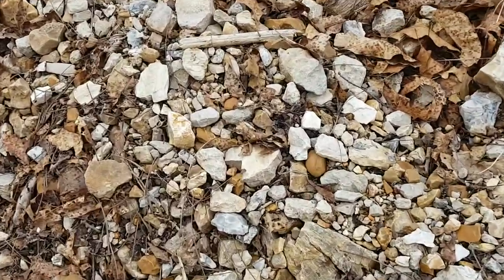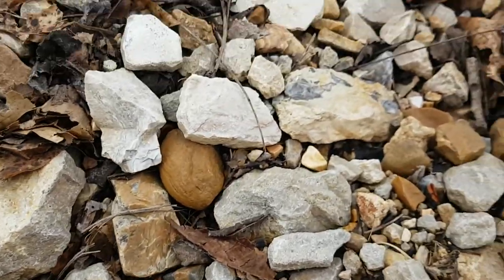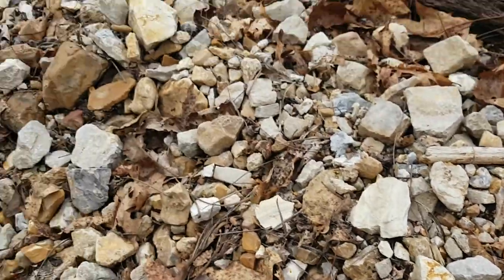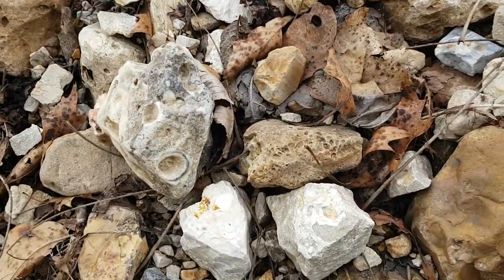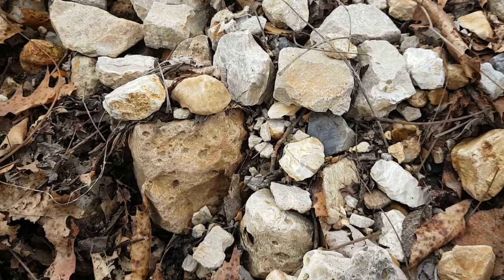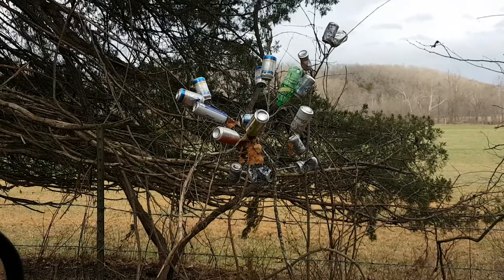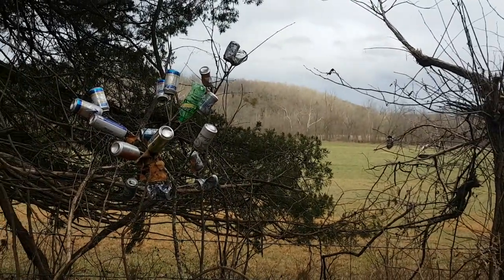Looks like just a lot of that gray and white chert. In this creek up the road I usually find pretty good banded chert — really cool colors. There's another one. So far I've seen four of them down this road.